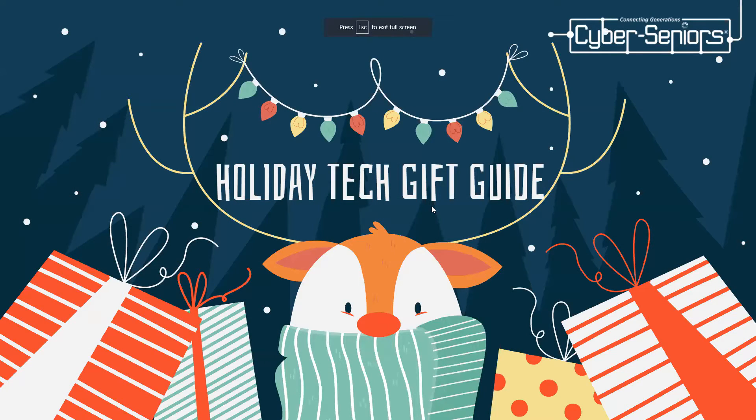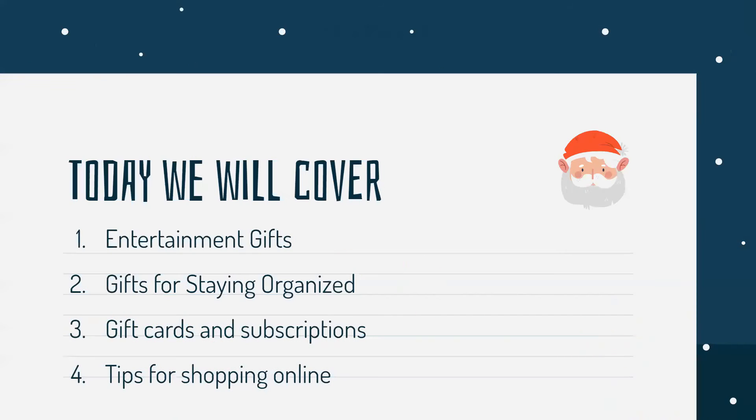Today's webinar is going to be on the holiday tech gift guide. I'm going to try to cover entertainment gifts, gifts for staying organized and overall convenience, gift cards and subscriptions, and tips for online shopping at the end.